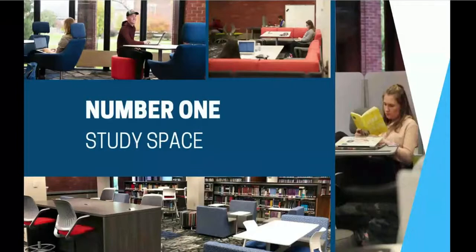Number one: study space. Cowles Library has study space throughout the entire building, including private study areas, quiet space, and group study space. The newly renovated main floor has a variety of comfortable seating, and the after-hours area is available 24/7 so that students always have a place to study.